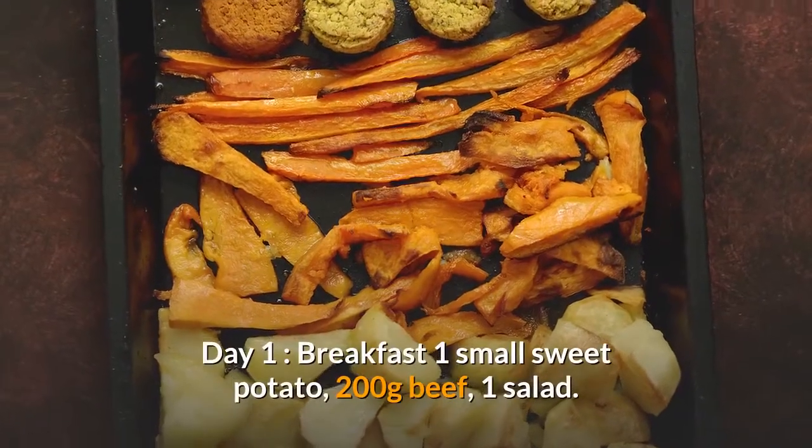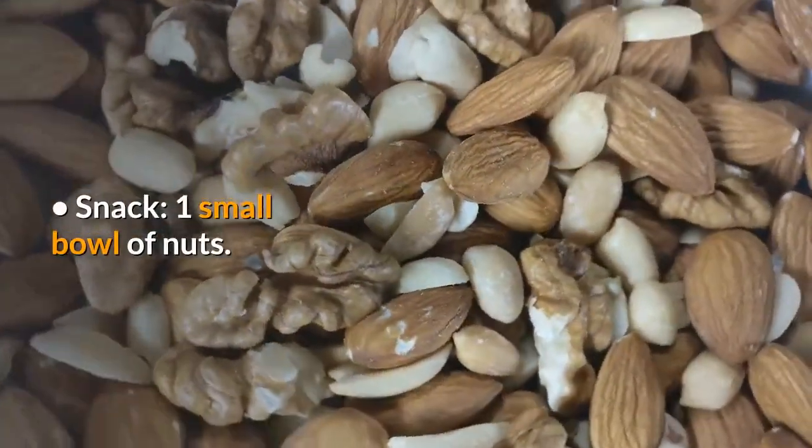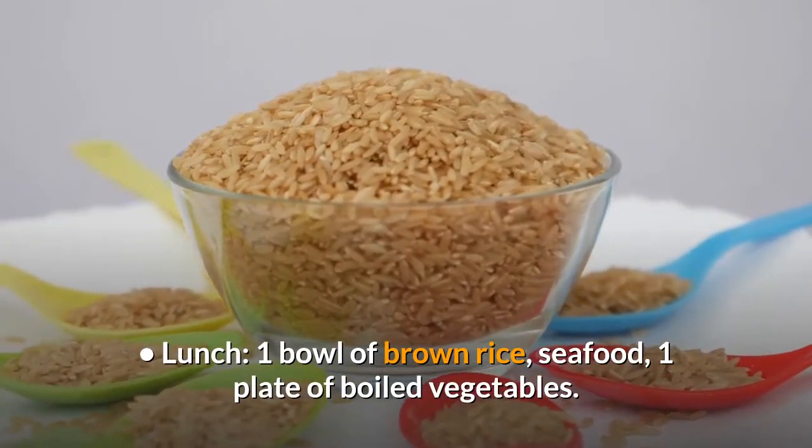Day 1 – Breakfast: 1 small sweet potato, 200g beef, 1 salad. Snack – 1 small bowl of nuts. Lunch – 1 bowl of brown rice, seafood, 1 plate of boiled vegetables.